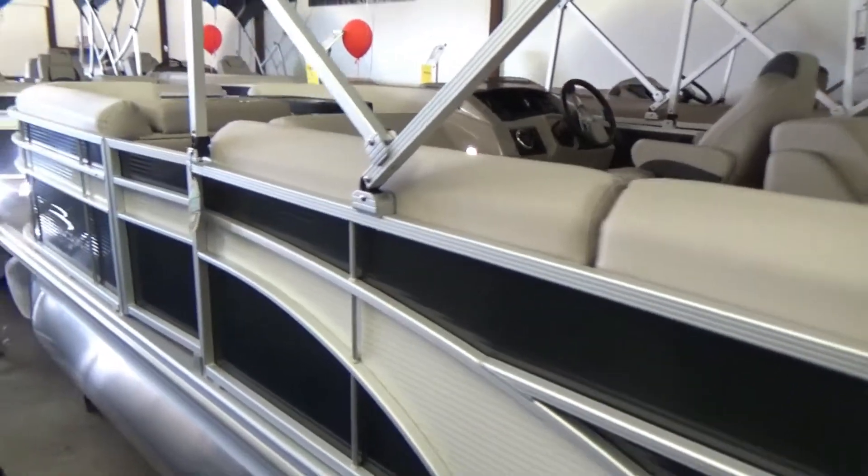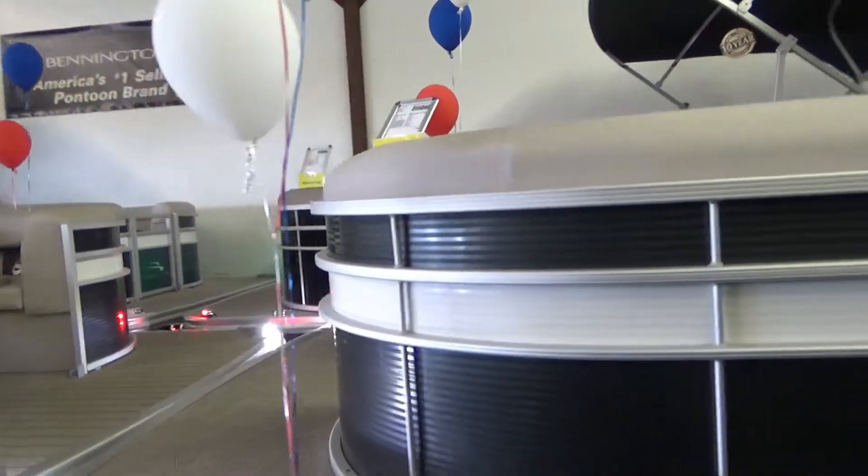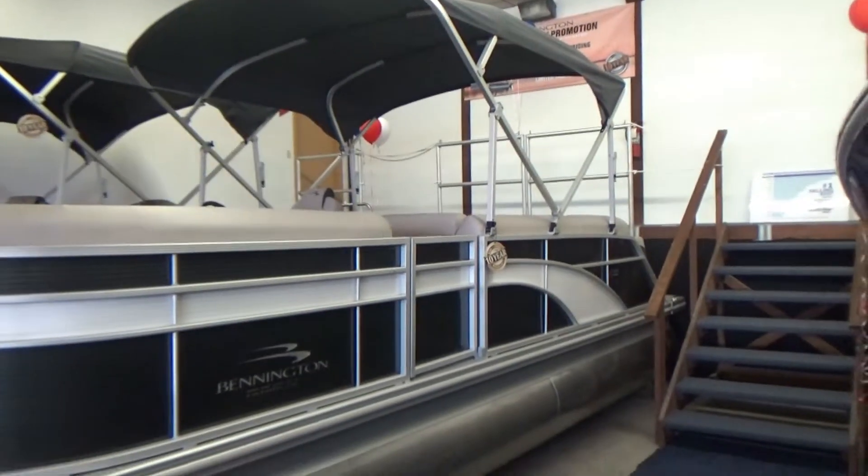If you've never run one of these, you should. If you've run one out on Lake Erie, leave a comment below and let us know what you think about the ride. We rent these — they're amazing to run out on the lake.